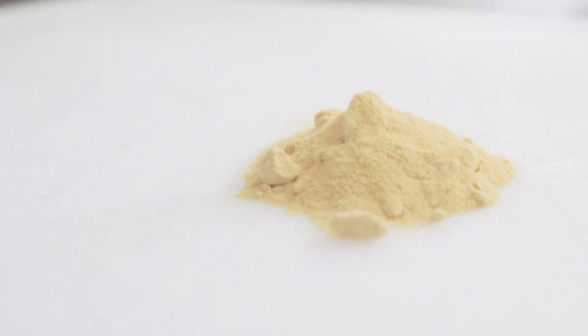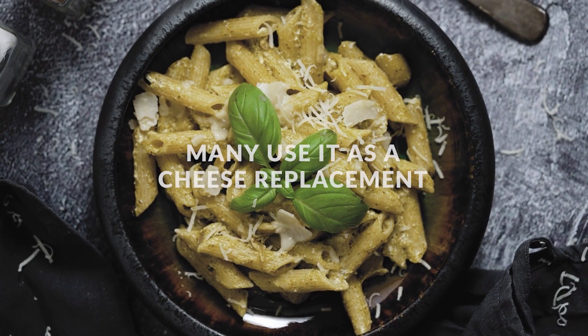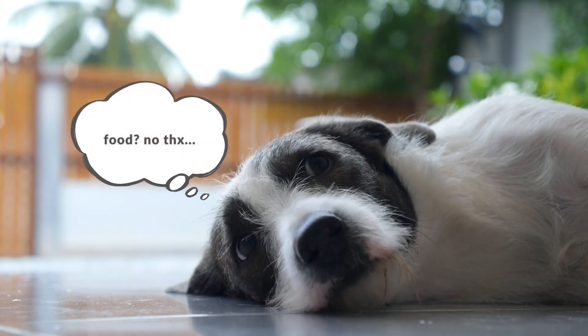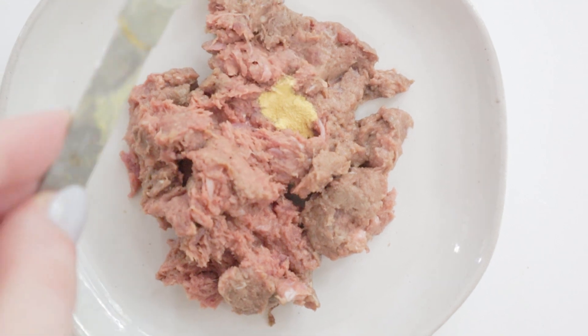Not only is it nutritious, it's also super tasty. Nutritional yeast is well known for its cheesy flavor and smell, so if your dog is a picky eater, sprinkling nutritional yeast is a healthy and tasty way to entice them to eat.